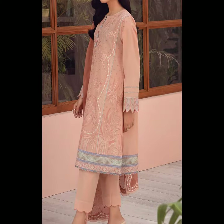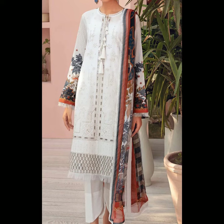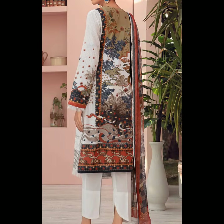Jasmine brand is well known in Pakistan and internationally. If any suit appeals to you, the link is given in the description box — click on it and it will take you to our website where you can easily purchase any suit. Let me tell you the details of some suits.